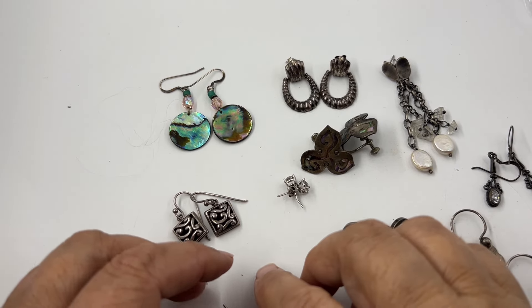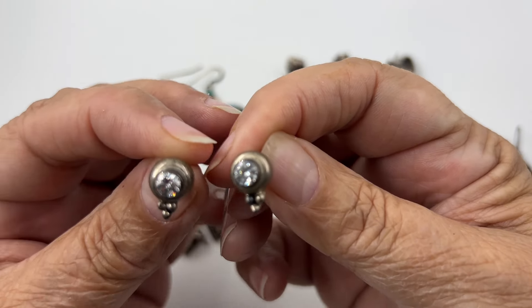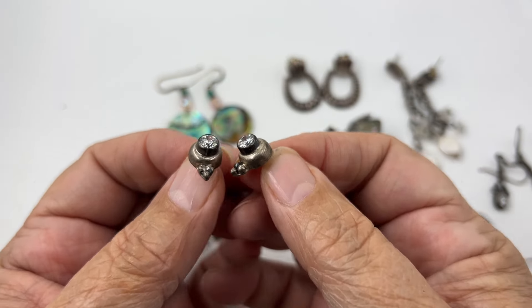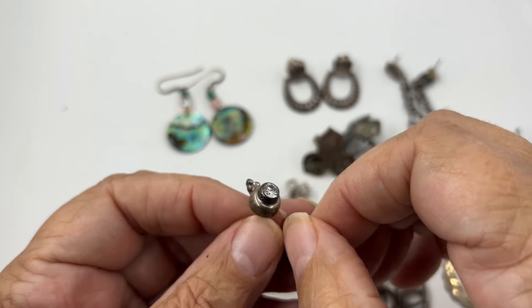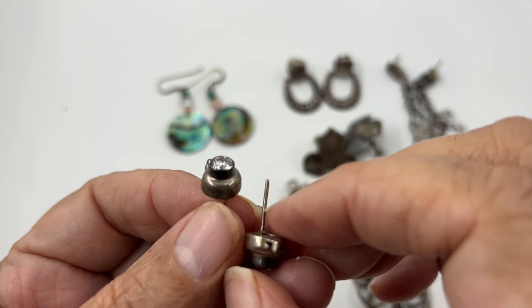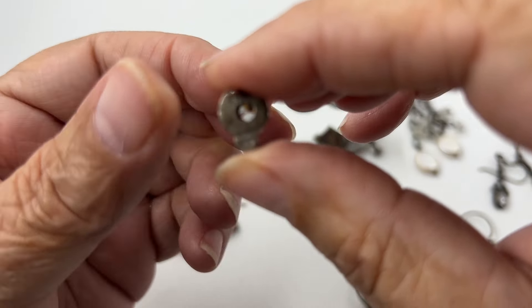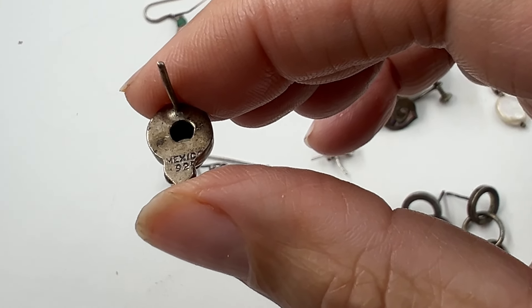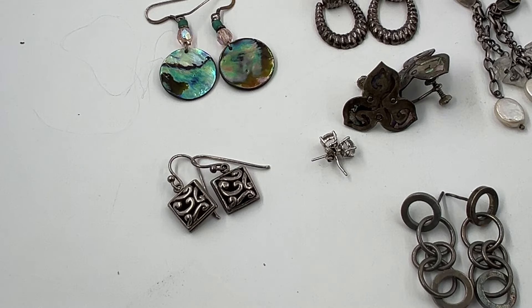It's supposed to be about 40 grams of earrings. These are pretty little studs with a CZ inside, almost like a bezel set. It says Mexico 925 on them - very pretty first pair.